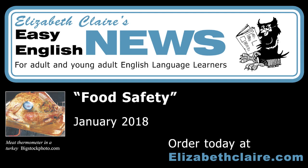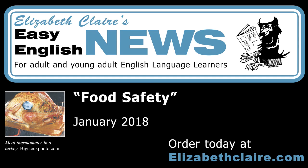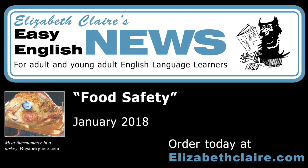Cook food safely. Buy a meat thermometer and cook meat to the correct internal temperature. Beef, veal, and lamb steaks, roasts, and chops: 145 degrees Fahrenheit. Ground beef: 160 degrees Fahrenheit. Ground chicken and turkey: 165 degrees Fahrenheit. Pork: 170 degrees Fahrenheit. Whole chickens or turkey: 180 degrees Fahrenheit. Serve food on clean plates and put the leftovers in the refrigerator.